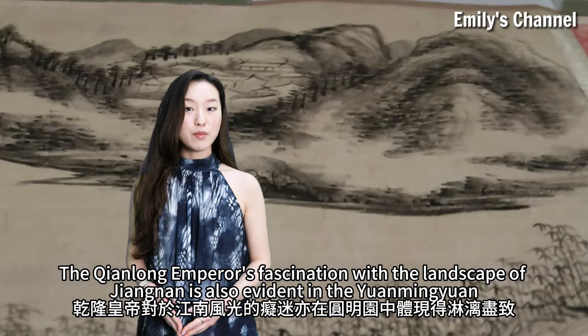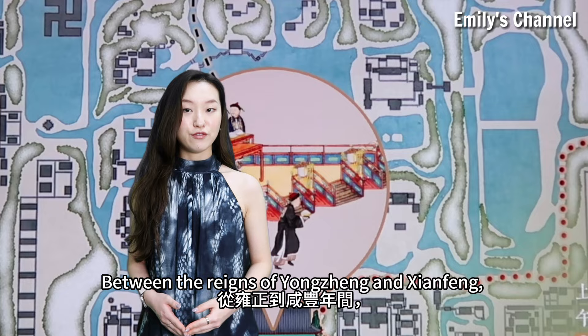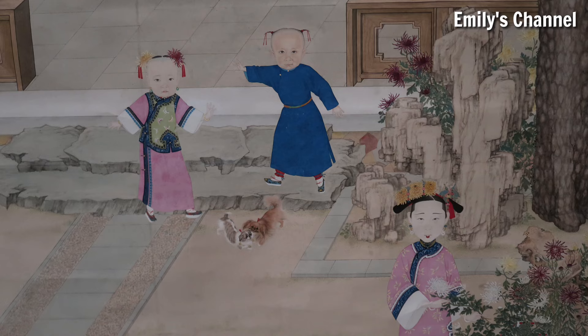The Qianlong Emperor's fascination with the landscape of Jiangnan is also evident in the Yuan Mingyuan. Between the reigns of Yongzheng and Xianfeng, the royal family spent hundreds of beautiful summer days and important festivals in the Yuan Mingyuan.